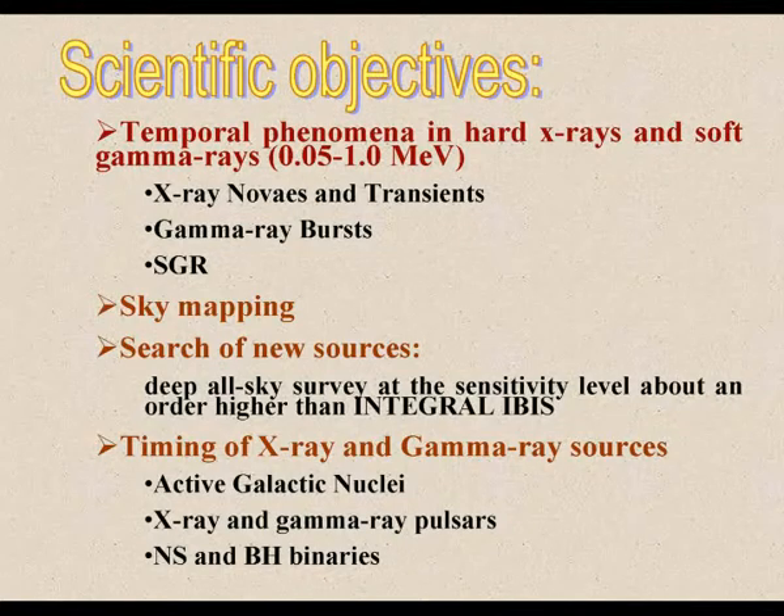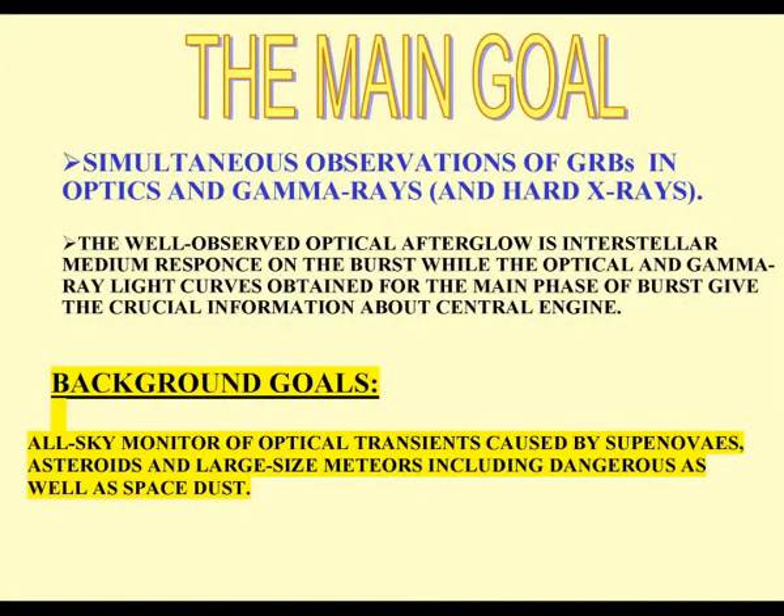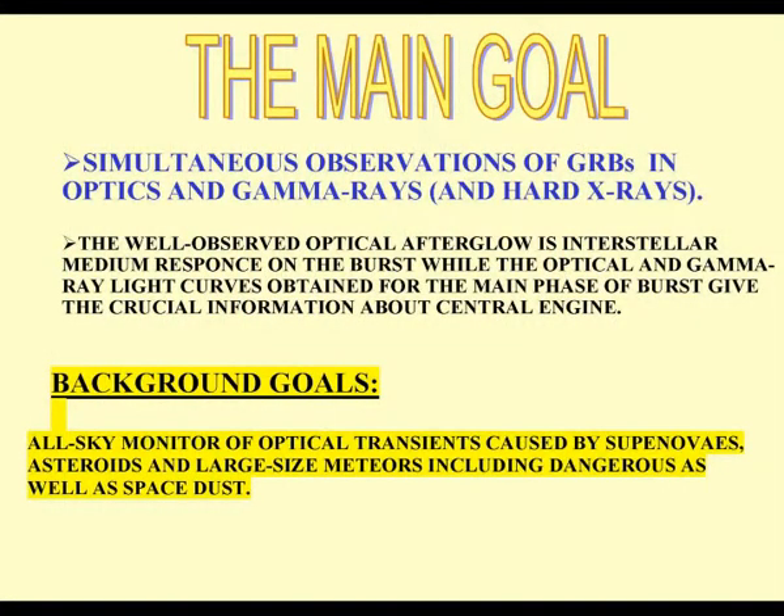Timing of well-known X-ray and gamma-ray sources such as active galactic nuclei, X-ray and gamma-ray pulsars, and neutron star and black hole binaries is also a goal. With optical wide field cameras, additional tasks can be solved, including observations of optical transients caused by supernovae, GRB prompt emission and afterglow, and small natural and artificial bodies in near-Earth space, including dangerous meteors.